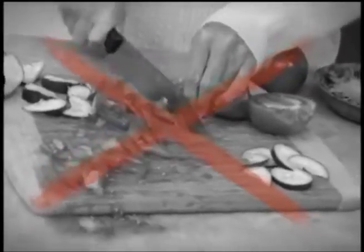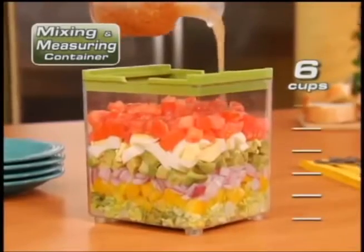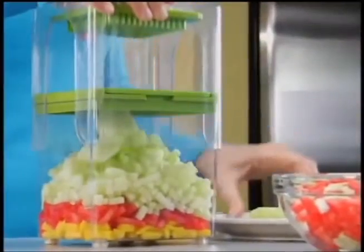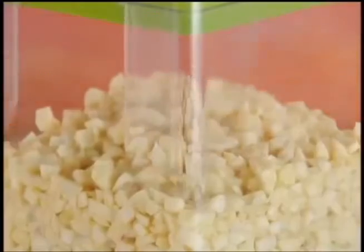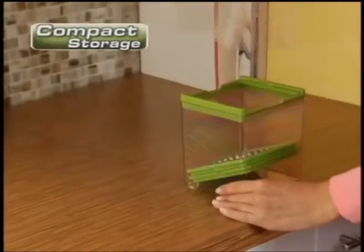Why hassle with a knife and messy cutting board? Chop Magic's catch container keeps your kitchen clean and doubles as a six-cup mixing and measuring container. Snap on the dicing blade and instantly prepare fresh fruit salads, zesty salsa, or a mountain of garlic without it sticking to your hands. And everything stores inside, which makes it the ultimate space saver.